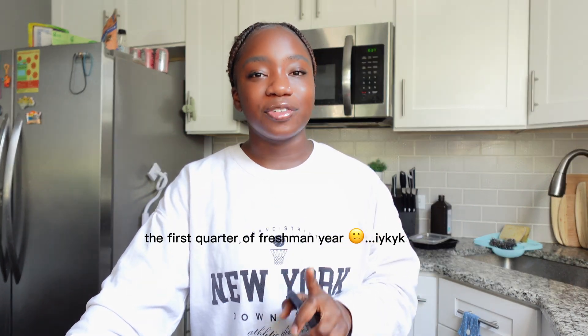Before starting college, I heard so much about STEM students and how hard their coursework was, but I have managed to stay on Dean's List every single quarter except one my entire college career and I think I have some pretty valuable tips on how to do the same. So continue watching if you want to know how to get good grades as a STEM major, how to study, how to organize, and how to take care of your mental health.